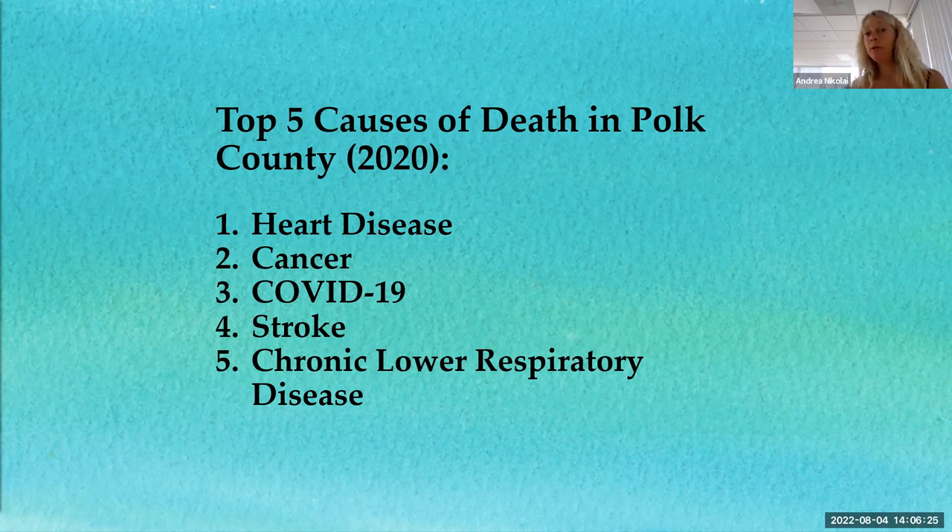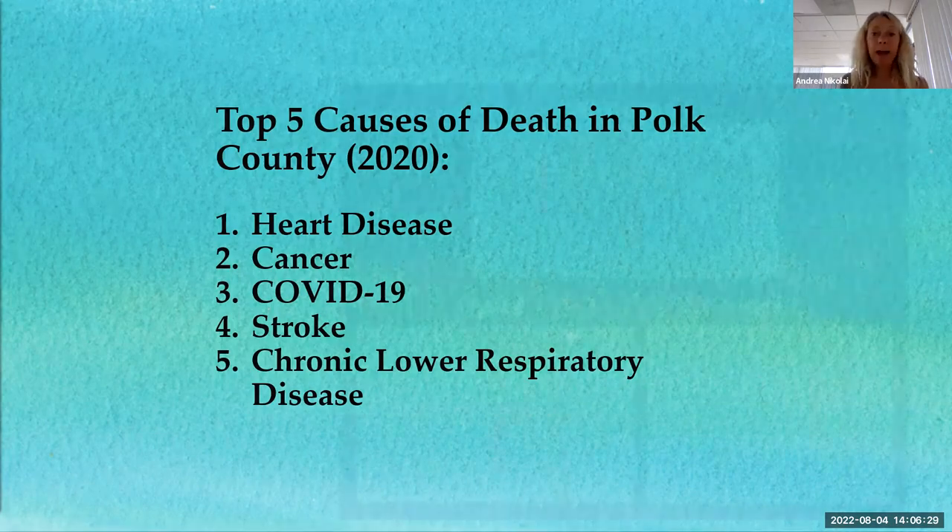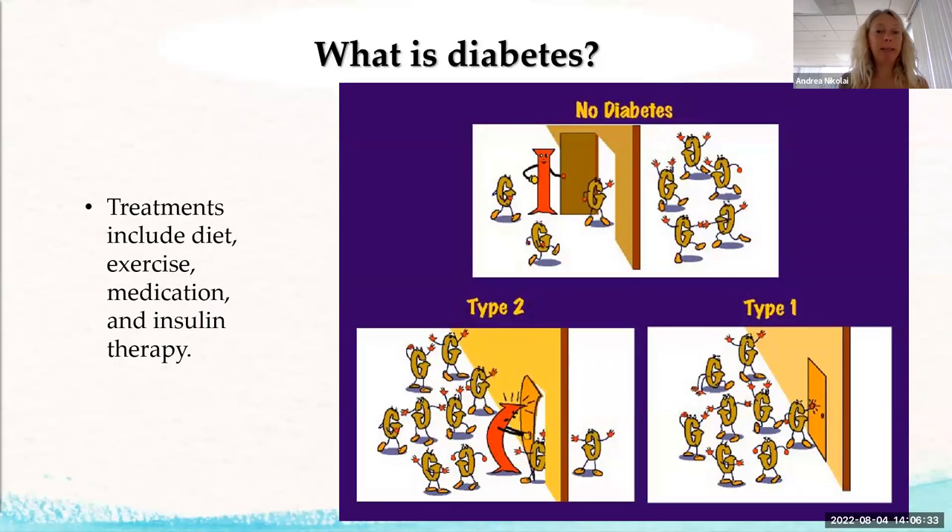Type two diabetes is the most common — in America, 90 to 95% of people with diabetes have type two. Diabetes can still be the actual cause of death for those counted in position seven, but most people with diabetes die of something else first, like heart disease or cancer.